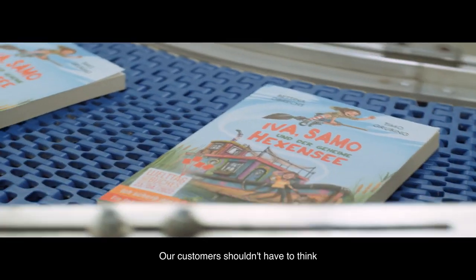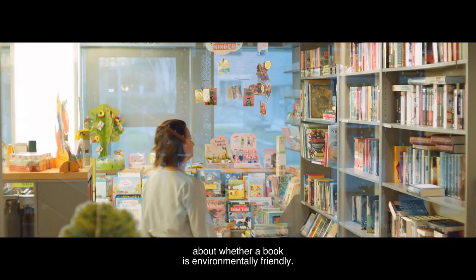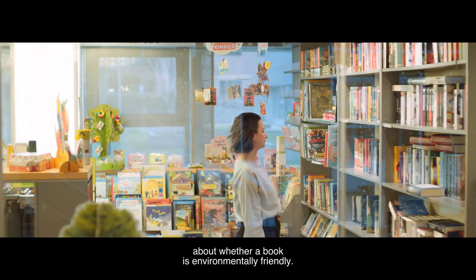Customers shouldn't even have to think about whether a book is environmentally conscious — that must simply be a matter of course.